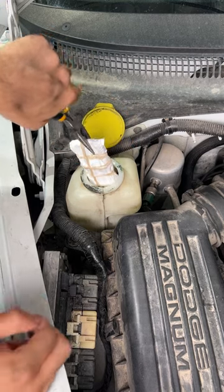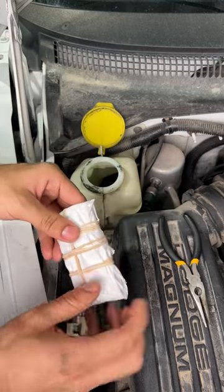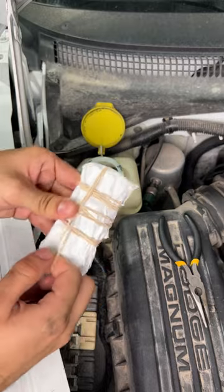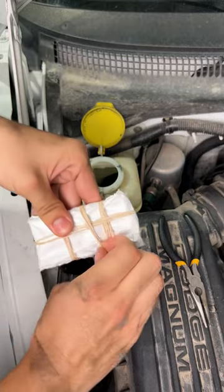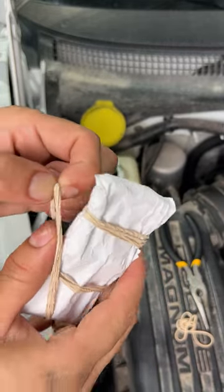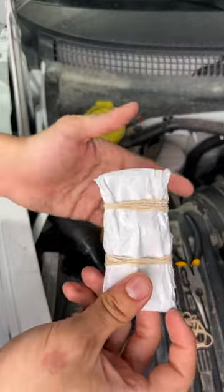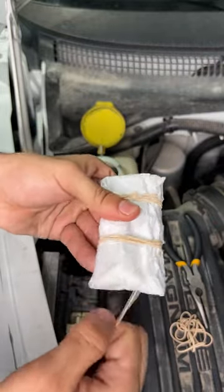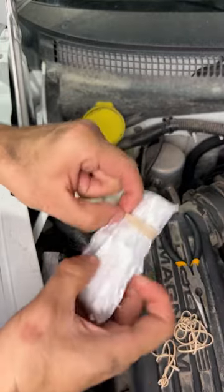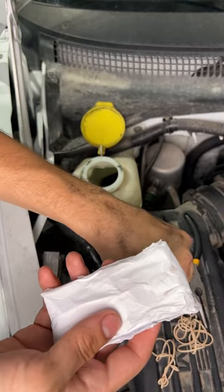A customer's truck has something rattling inside the wiper fluid reservoir. I took the liberty to look inside and found a package in there. I grabbed some pliers to check it out and told the customer, but he doesn't care — he just wants to drive to Dodge. So for the hell of it, I'll just record it and see what I find.